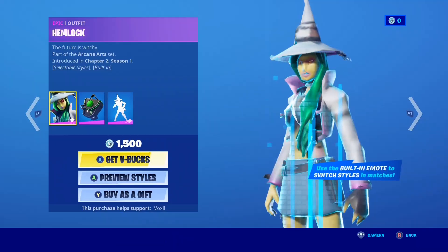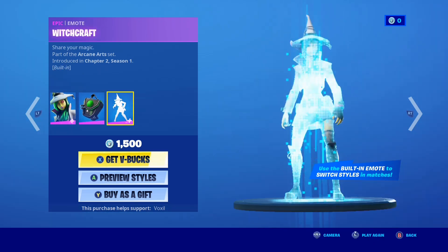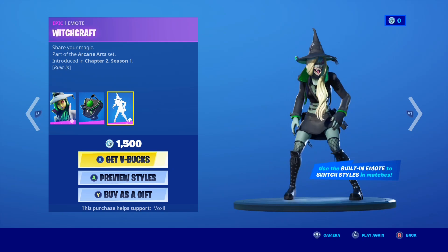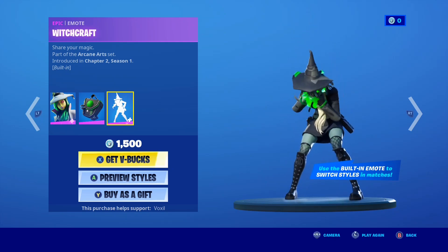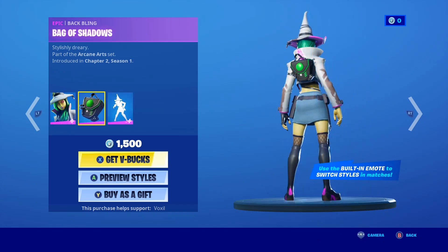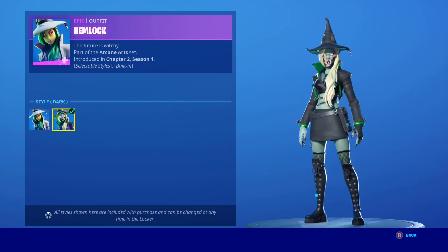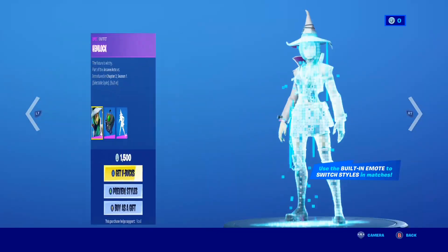So of course we do have the Hemlock skin making a return. This skin is actually really sick because it has a built-in emote, and when you do this emote, the skin literally changes styles. How crazy is that? It's a 1500 V-Buck purple skin, and you also get a back wing as well. You can see the two styles there — the default style and the dark style. Let me know if you want this one gifted, it's such a dope skin.